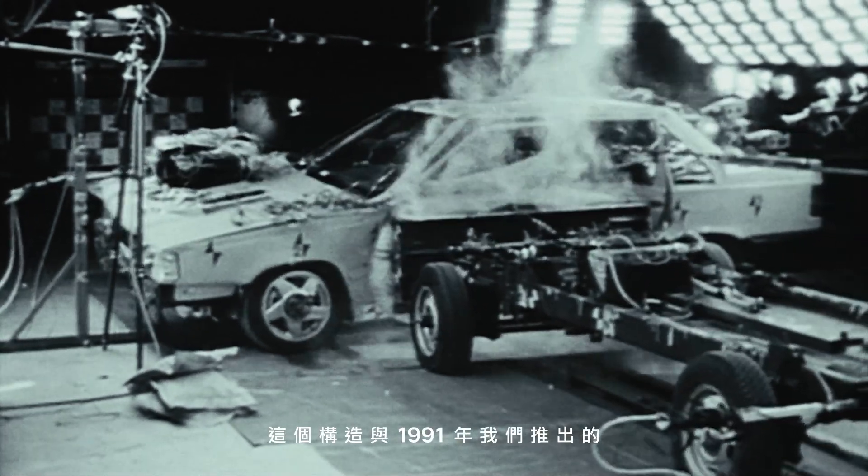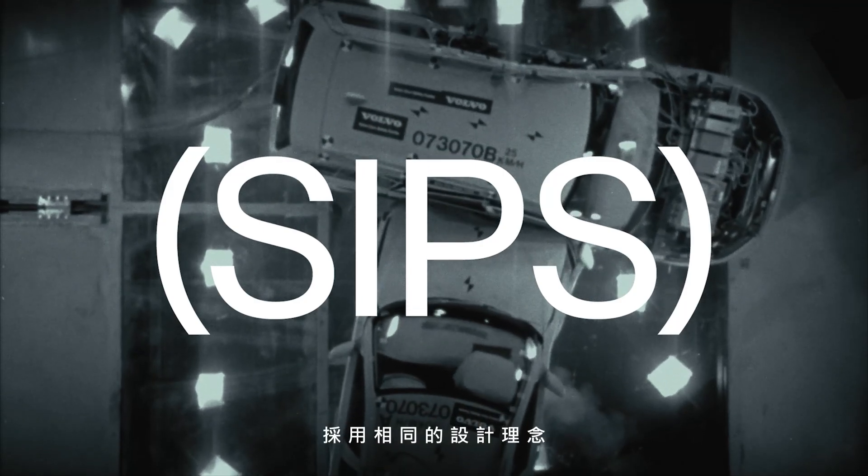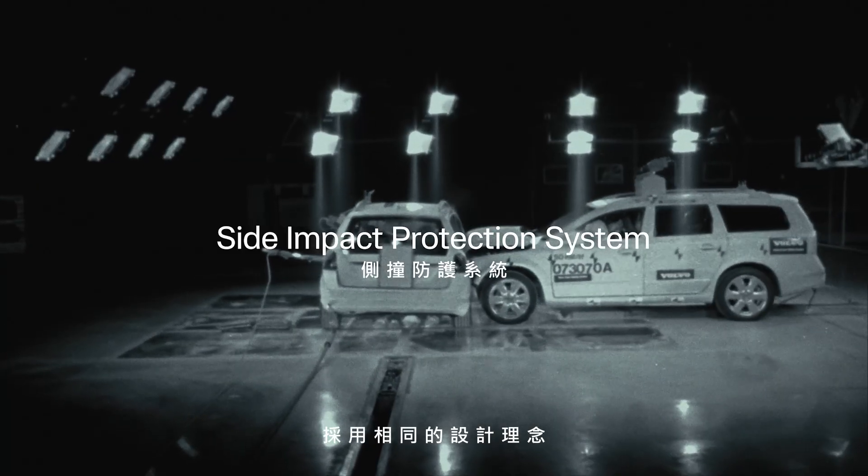These structures follow the same principles as the world-first technology we introduced in 1991, called the SIPS — Side Impact Protection System.